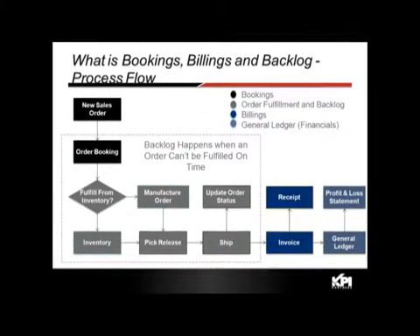As we move down the flowchart, you either fulfill that order from inventory or create a manufacturing order to produce the products. Then you pick the product from inventory or the manufacturing line, ship it to the customer, invoice it, receive cash — which is the billings portion — and then post that information to the general ledger for financials.